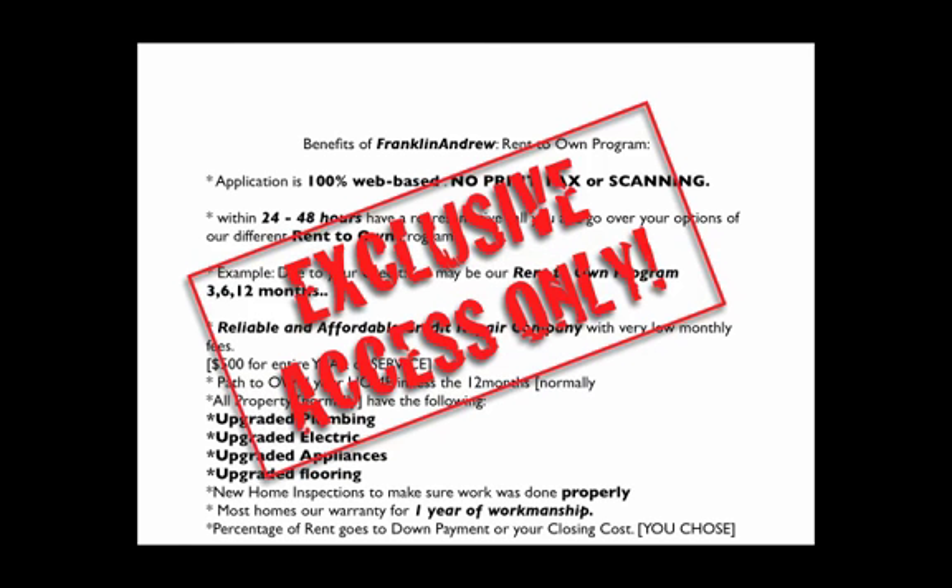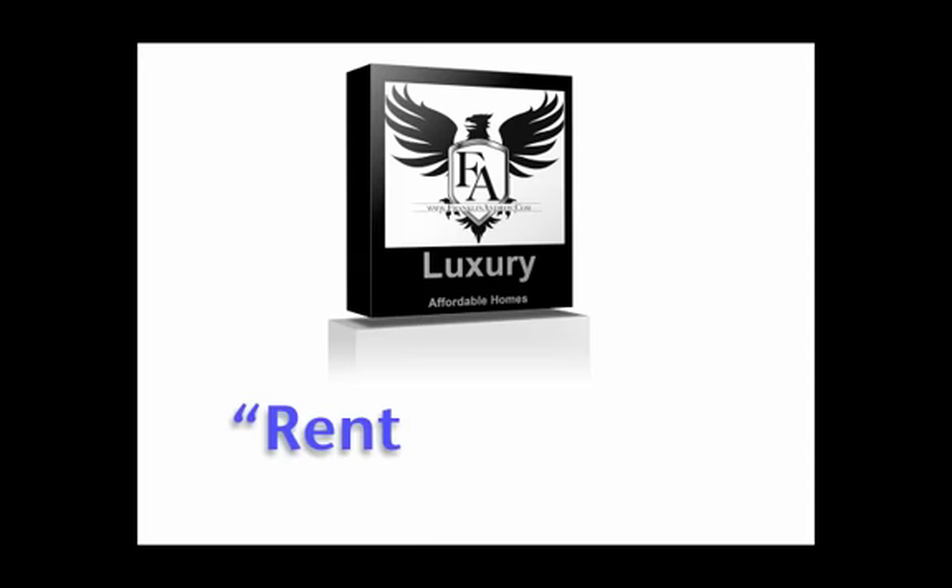All we need is to get your application in. Once we get that in, you don't have to print it, fax it, or scan it. Within 24 to 48 hours, somebody's going to call you and tell you exactly what we can do for you and which program — a three, six, or 12-month program — that you could qualify for. We're trying to leave you happy.